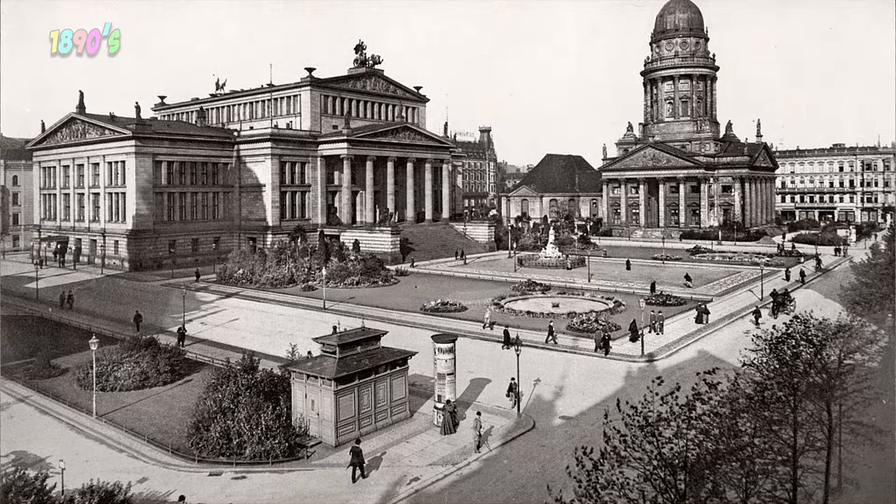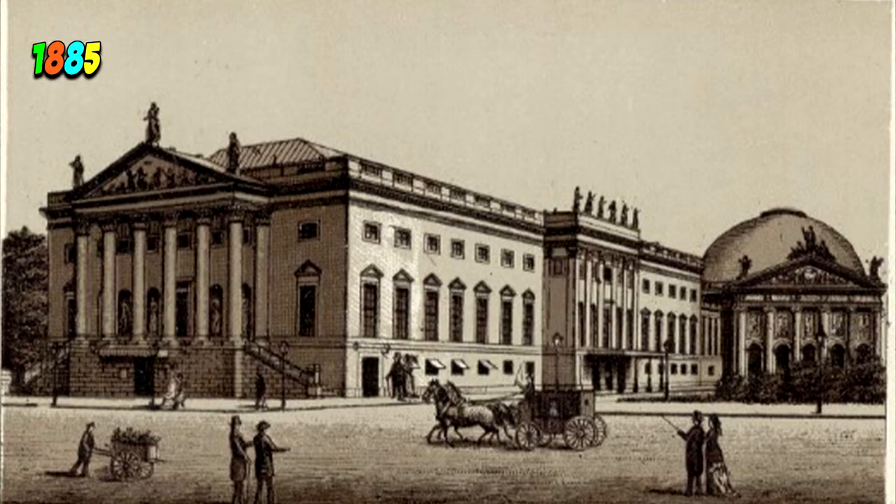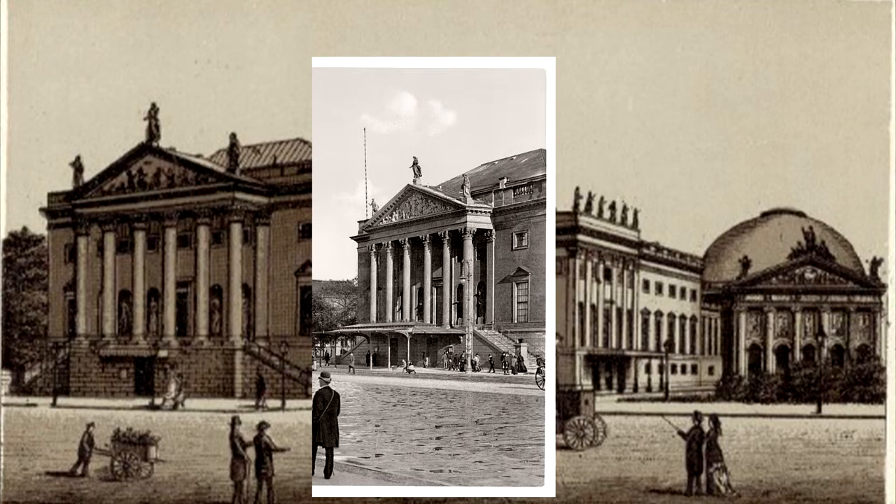I believe this building was an opera house at the time, but I cannot be sure. Here in a photo from the 1890s we can once again see it is accurate. The only difference I can see is this aerial here.